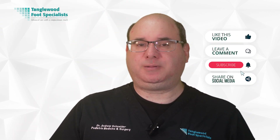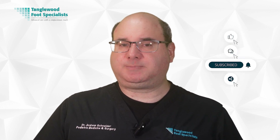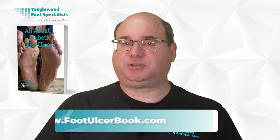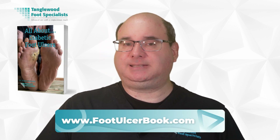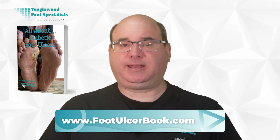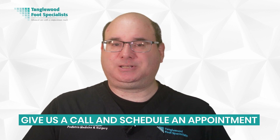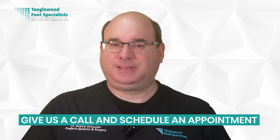Thanks for taking the time to watch this video. Please take a moment to like, comment, and share on social media. Be sure to hit subscribe so you won't miss another video. Be sure to request my free book about diabetic foot ulcers — you can order your copy at www.footulcerbook.com, and the link is in the description. If you have a diabetic foot ulcer, be sure to get a comprehensive evaluation before you run off to buy any type of honey. I'm happy to consult with you — the link to request an appointment is in the description. Thanks so much for watching and have a great day.